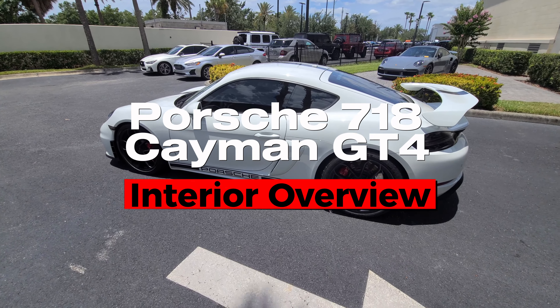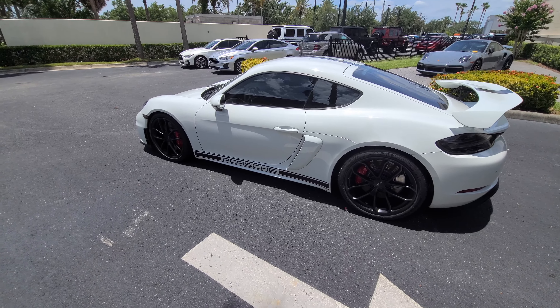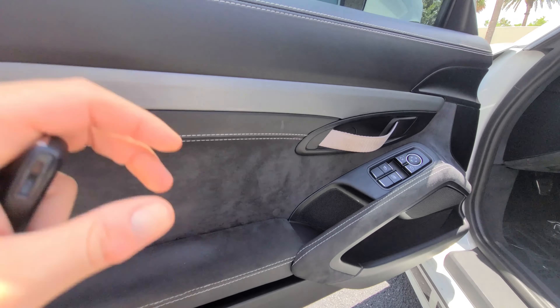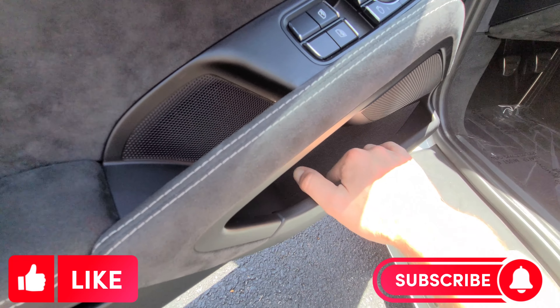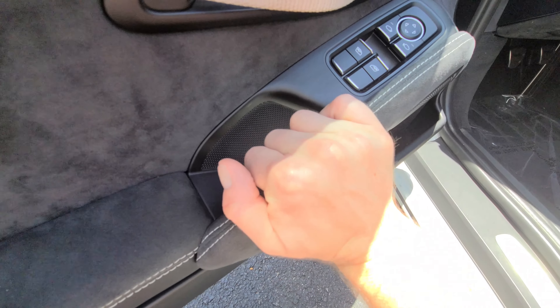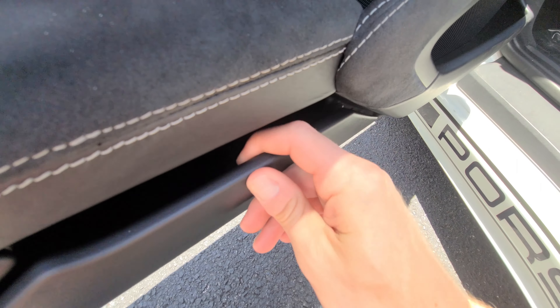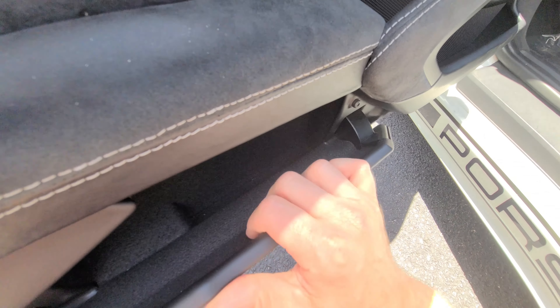Now let's get inside the GT4. Fair warning: this is not a daily-drivable car with extremely comfortable amenities — it's not extremely tech-advanced. It's purely a driver's car. Once you unlock it, you get alcantara here, leather on the top, window switches, side-view mirror switches, a little storage, and the grab handles are also wrapped in alcantara. There's a movable little storage cubby as well that you can open and close.